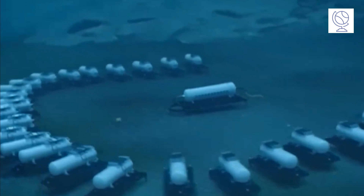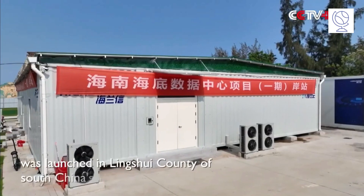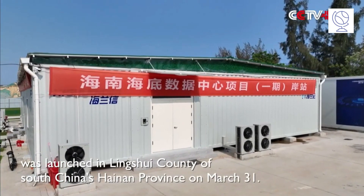The latest innovation in undersea data centers in Hainan Province, China, comes in two exciting fronts. First, expansion of the world's first commercial underwater data center.